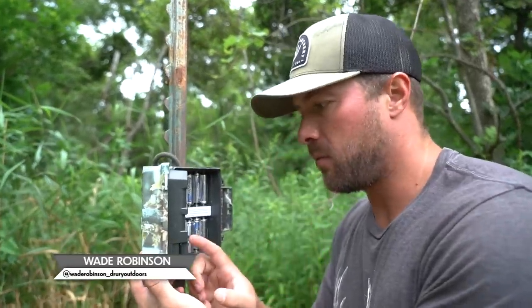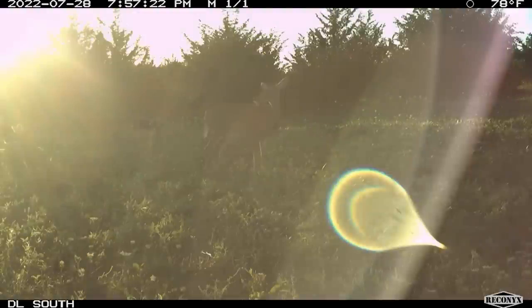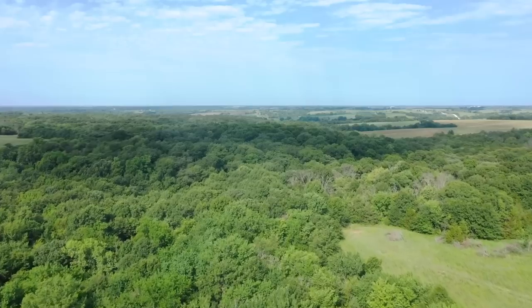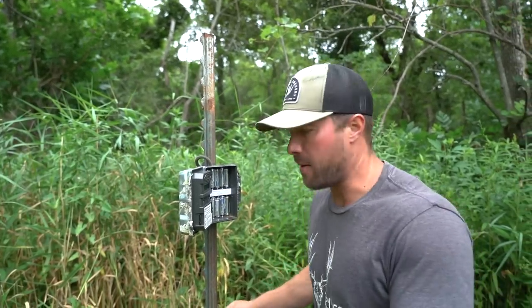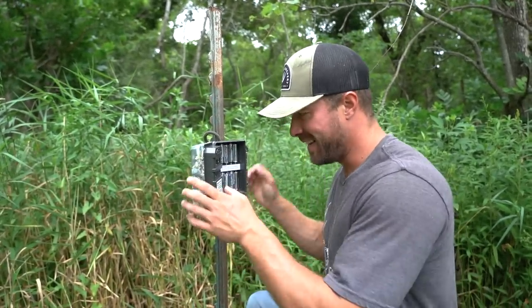Whenever we're putting up cameras, we always try to face them either straight south, southeast, or straight north. We really try to avoid west-southwest, just because of getting all your pictures backlit whenever it's prime deer movement time. We're going to have a pile of analogics right out in front of this camera, set on a three-minute delay because they will just sit in front of it and chow down.